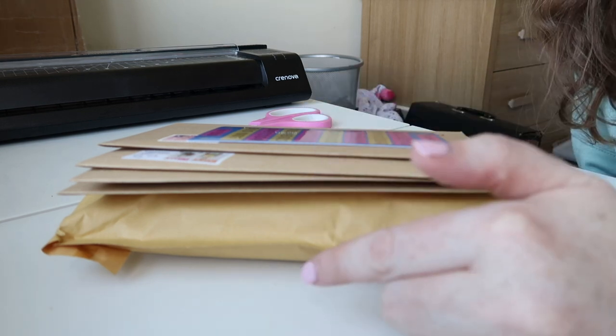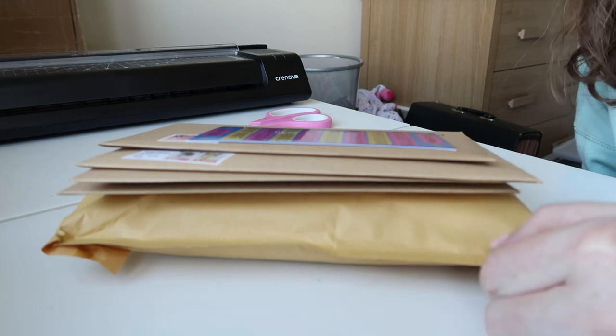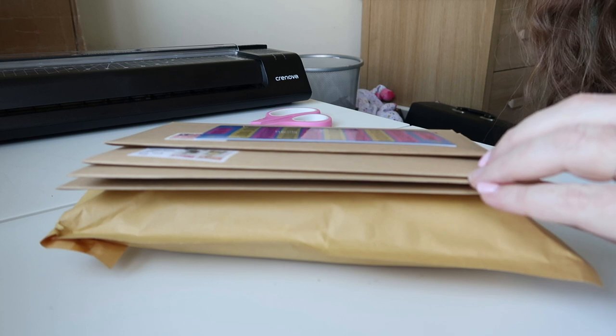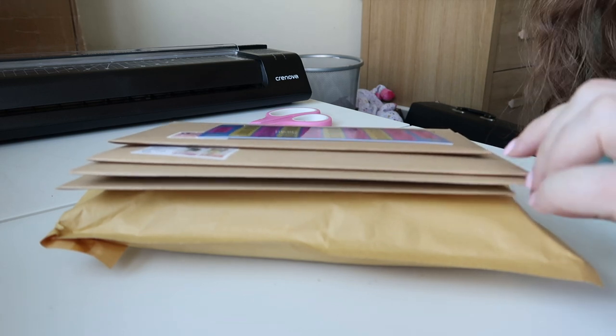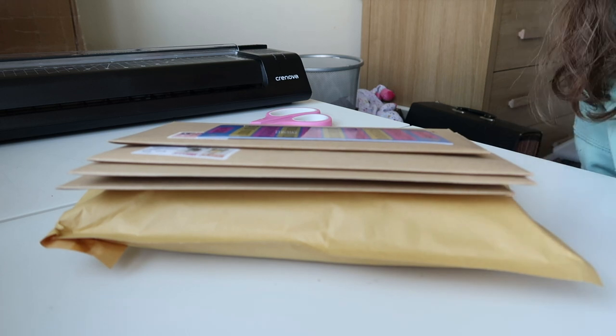Thank you so so much everybody for their orders — these six orders are going out and I am so, so happy that I got them all completed today. Now I've got to go collect Ava and then go to my mum's house.